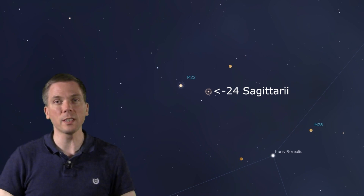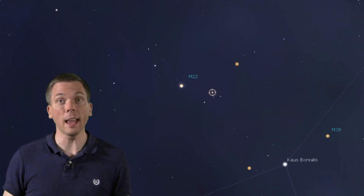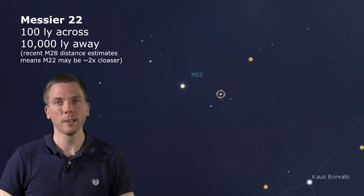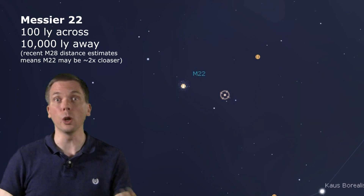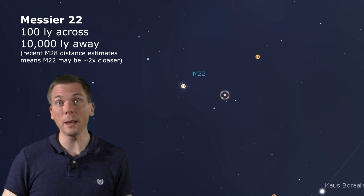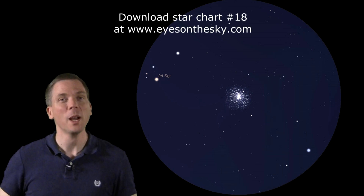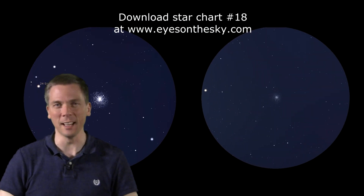Messier 22 is similar in many ways to Messier 28. They both generally lie in the same direction from us, and Messier 22 is also about 100 light-years across. But M22 is 3.3 times closer, which therefore makes it appear about 3 times larger, and consequently at least that much more impressive even in small telescopes. Be sure to check out these two clusters before we lose them to the horizon in a month or two.